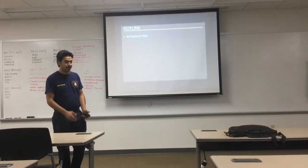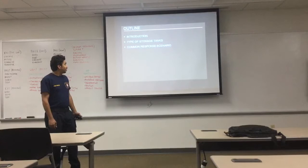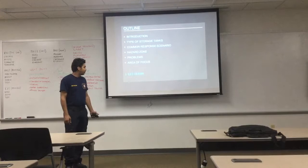Which side — rim seal fire? The seal of the tank. What happened about the tank around the seal? The topics covered are: type of storage tank, common response and scenario, hazard zone, problem, area focus, pay terms, and disaster.